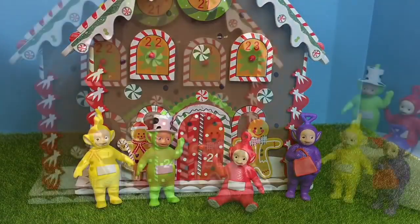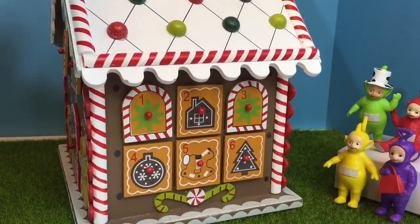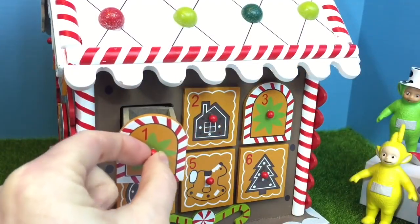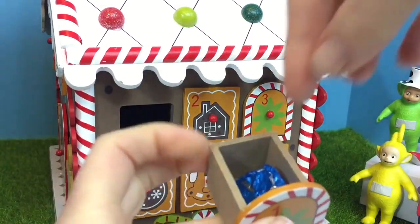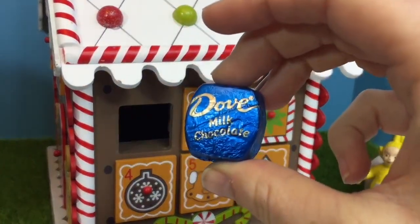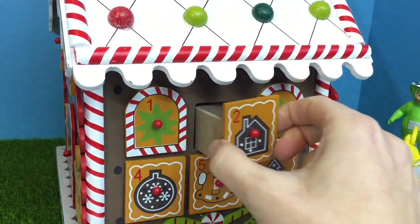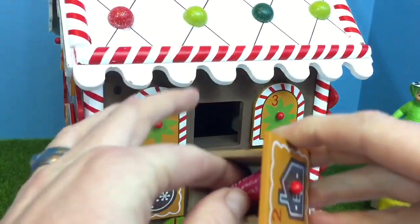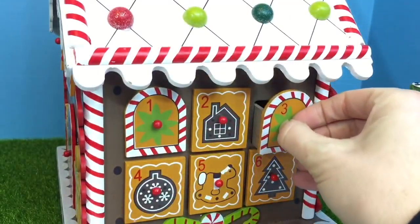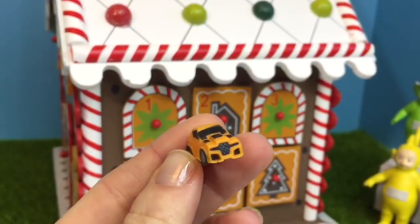We need to find number 1 on the side of the house. Let's give it a little turn. There's drawer number 1 with a green star on it. Let's see what's inside — it's a blue foil wrapped chocolate, dove milk chocolate. Number 2 has a little brown house on it — it's a Tootsie Roll Pink Fruit Chew. Number 3 is a little toy: an orange car. It's soft and squishy.